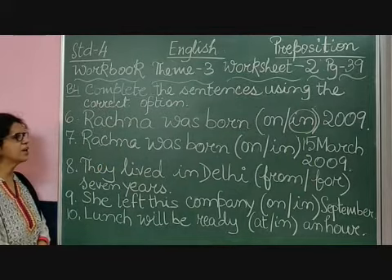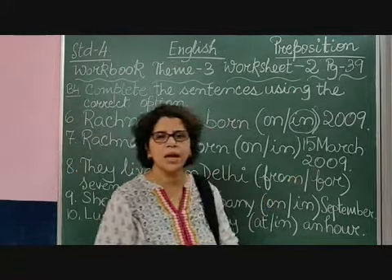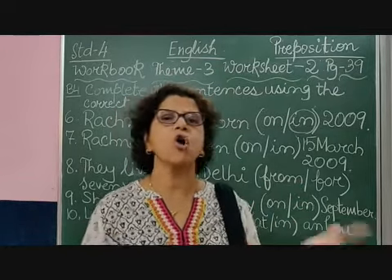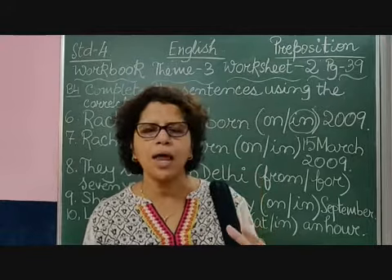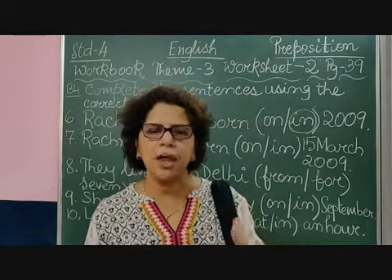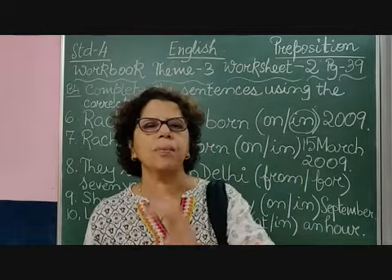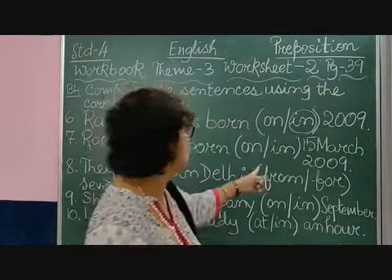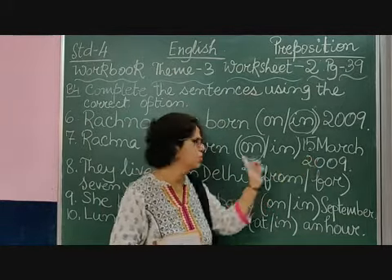Coming to sentence number 7: 'Rajna was born on or in 15th March 2009.' Before the year, they have mentioned the date. When the date is mentioned, what do we write — 'in 15th of March' or 'on 15th of March'? Yes, the correct preposition is 'on'. When a date is mentioned, we use 'on'. Like, I got admission in this school on 4th of April. If the date is mentioned, we write 'on 15th March'.